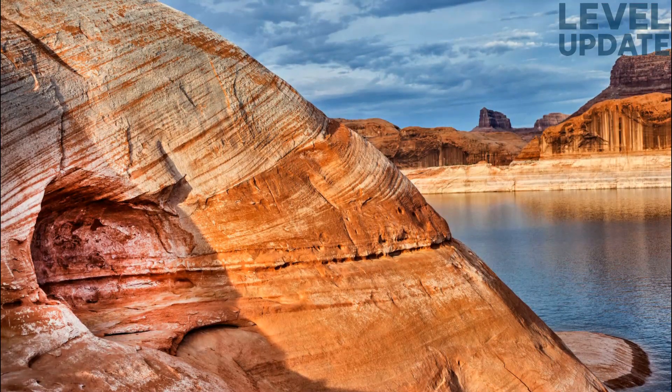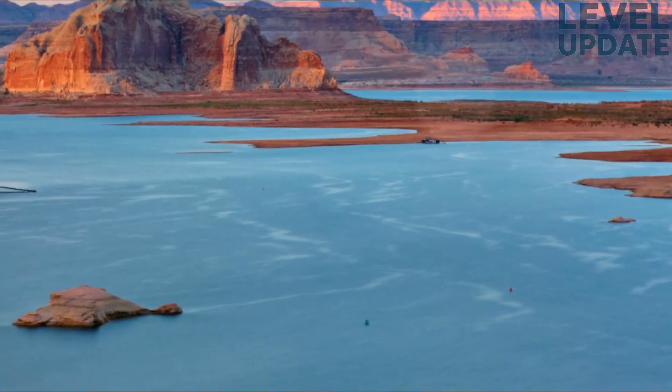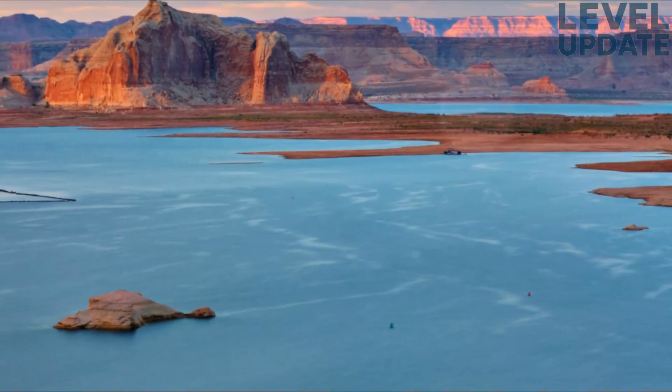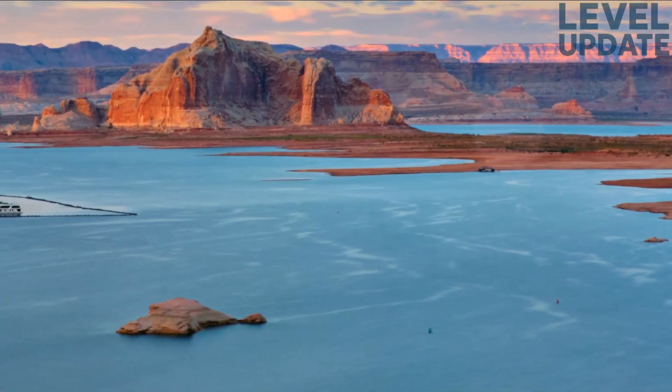After reaching that early July high point, the lake maintains a short plateau before beginning its late summer decline. This behavior hints at a year where snowpack was present, but not abundant enough to produce a sustained period of elevated inflow. Once the runoff pulse passed, the lake resumed a predictable decline through July, August, September, and October.